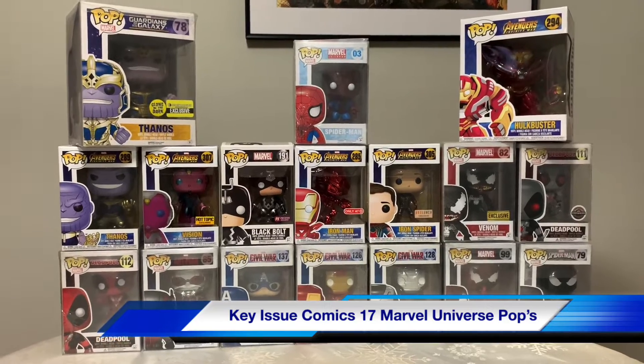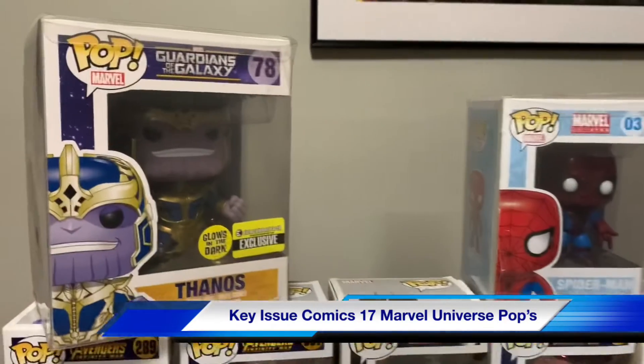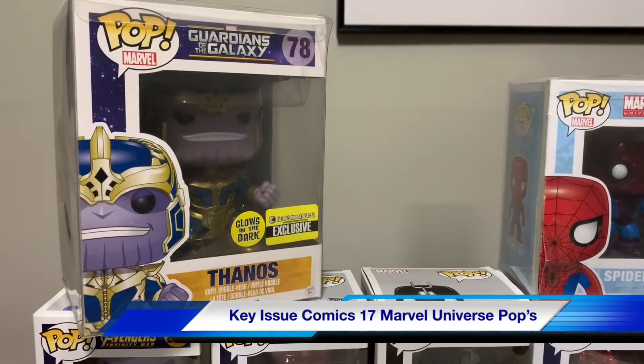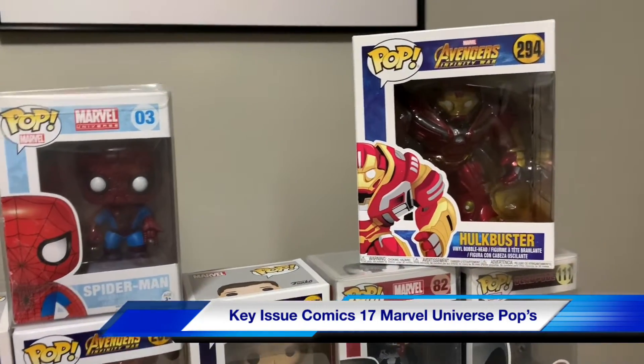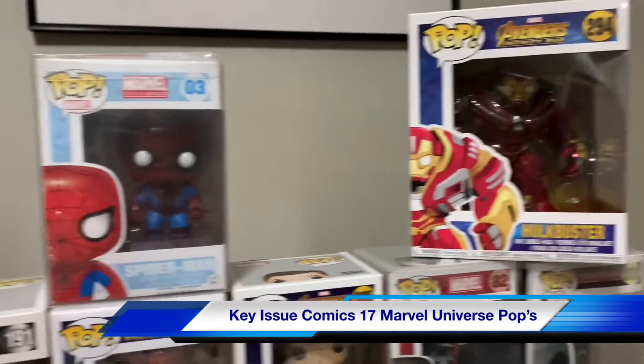I have two 6-inch pops. It's Thanos from Guardians of the Galaxy — it's a Glow in the Dark exclusive. And I got Avengers Infinity War Hulkbuster, also a 6-inch.